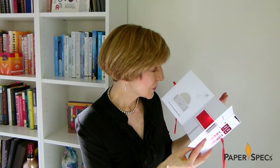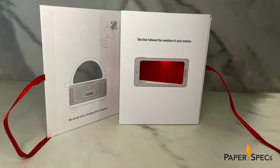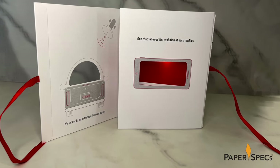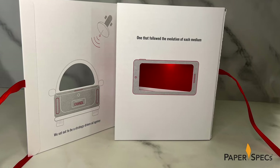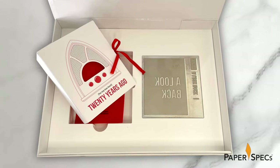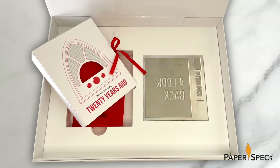When you consider that nearly 70 of these keepsakes were produced, you can truly appreciate how labor-intensive this project really was. Three different versions were distributed to clients, reps, and others who played an important role in the agency's history, but only two were distributed in this special Founders Presentation Box.